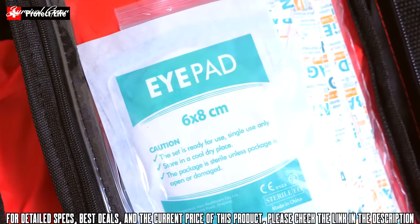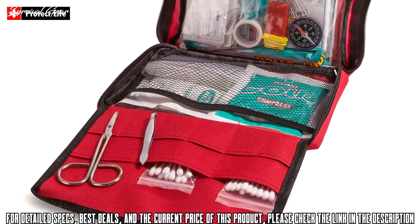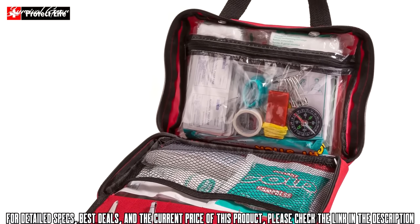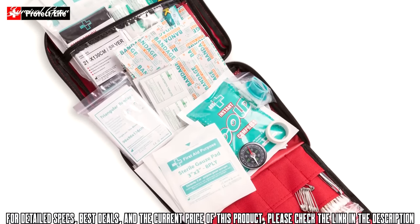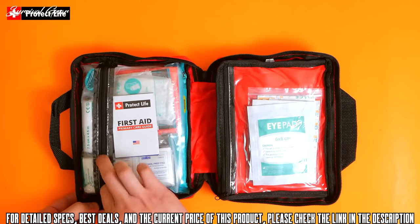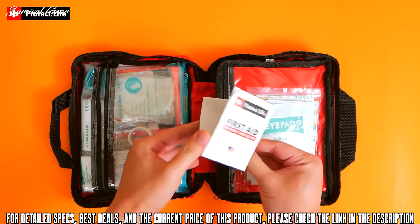You get lots of bandages of different sizes and shapes, and cotton tip applicators. It's clear that great thought went into this kit. Many items have instructions or illustrations on them — very helpful when you need them — and they generally last for three to five years. You will also appreciate the first aid brochure, which is always handy when you're faced with emergency situations.